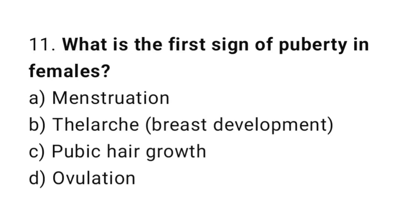Question number eleven: what is the first sign of puberty in females? The right answer is option B: thelarche — breast development.